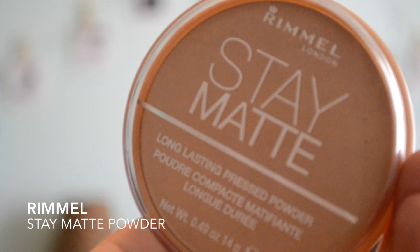Now I'm doing my daily foundation routine that I do every day, and after that I just use the Stay Matte Powder to mattify my face and make sure my face doesn't shine throughout the day.